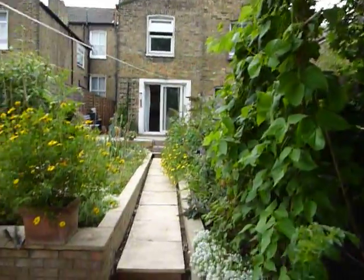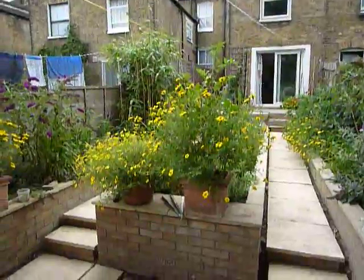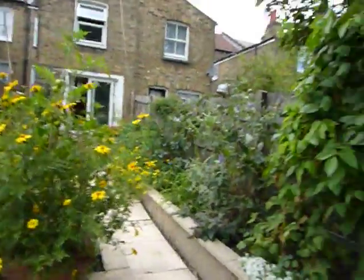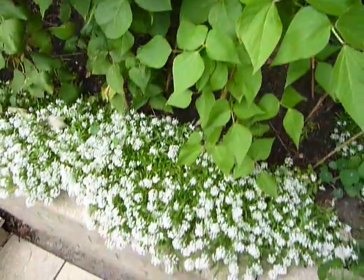Hello, here's our garden again and I'm starting at a different end this time just for variety, just to show you how everything's coming along. Beans, allisons.